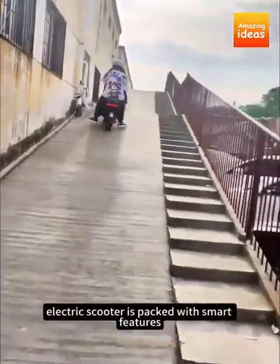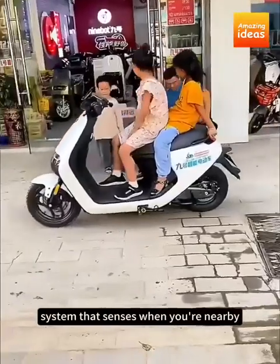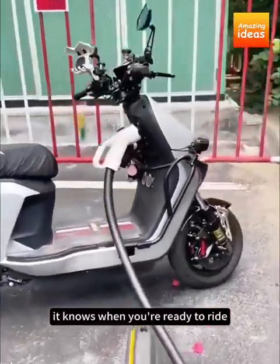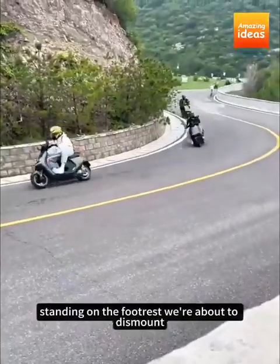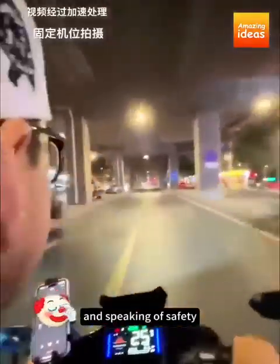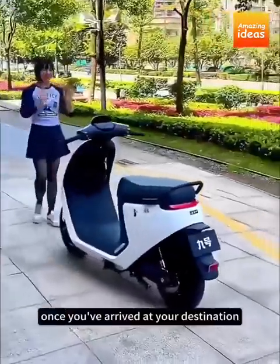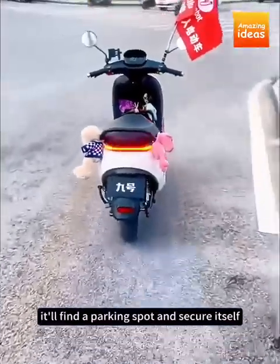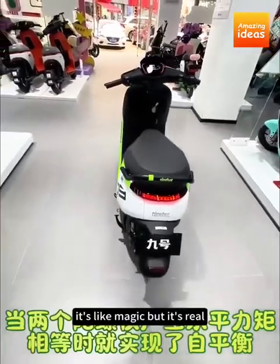The Ninebot Electric Scooter is packed with smart features. It has a remote unlocking system that senses when you're nearby, so you don't even need to fumble for keys or your phone — it knows when you're ready to ride. The built-in monitoring system can detect if you're sitting on the seat, standing on the footrest, or about to dismount, making it incredibly safe and user-friendly. The scooter also comes with an automatic parking feature — yes, it parks itself. Once you've arrived at your destination, you can step off and with a quick command from your phone, it'll find a parking spot and secure itself. No more worrying about finding the perfect place or if it'll roll away.